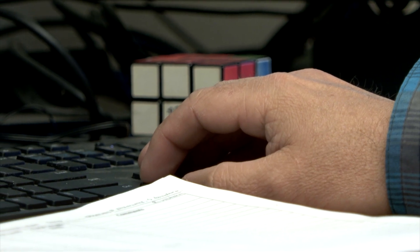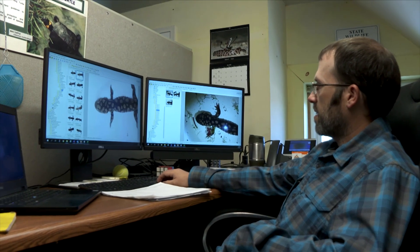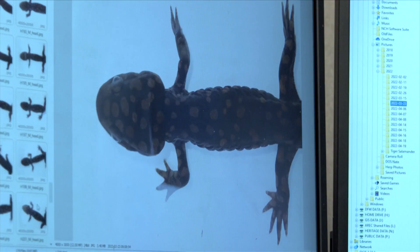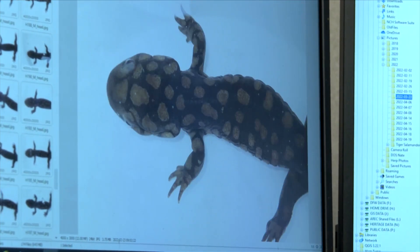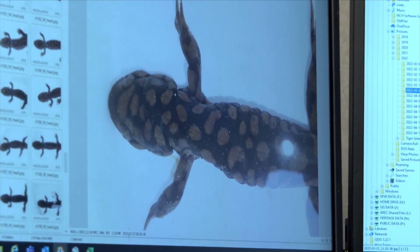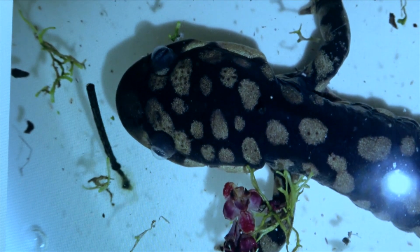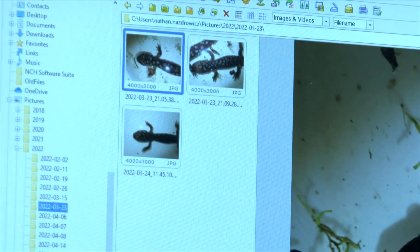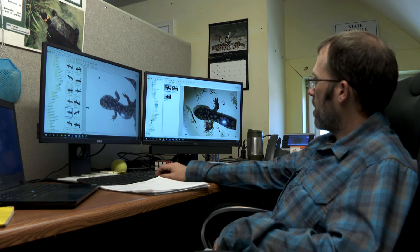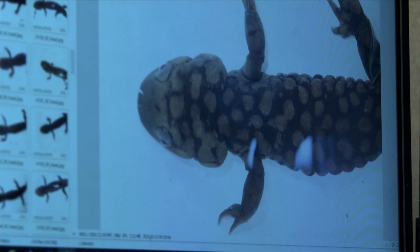While field work continues, the spring's tiger salamander data must be processed. Unlike turtles or frogs, the tigers are not given coded markings or tags. Instead, researchers rely on matching the unique skin patterns of each animal to update their life story. Using the head pattern of each individual, they compare it to all known captures at the site, scrolling through to find a match.